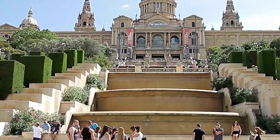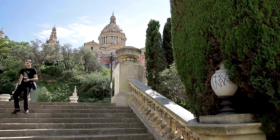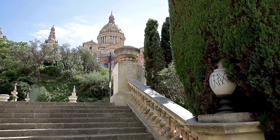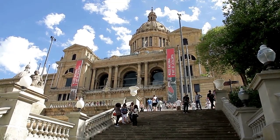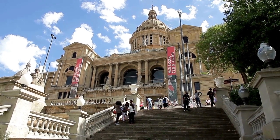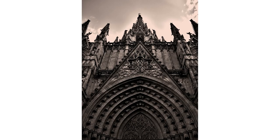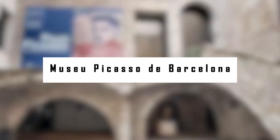The cathedral also has an exquisite Gothic choir and keystones that date to the 14th and 15th centuries. Surprising many visitors, the cathedral's cloister and garden shelter 13 live geese that symbolize the martyrdom of Saint Eulalia. The cloister's pond provides habitat for the geese. The Cathedral Museum displays a collection of medieval paintings, and the painting of La Pietà by Bartolomé Bermejo is particularly noteworthy.